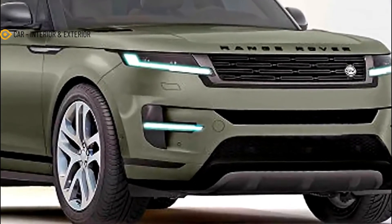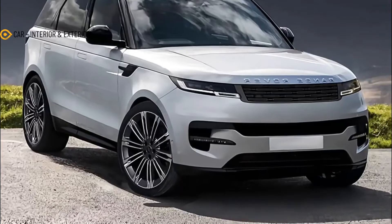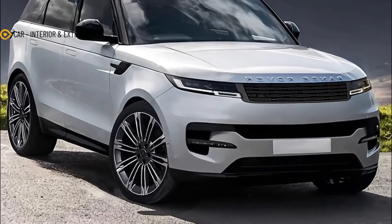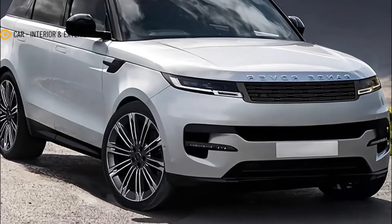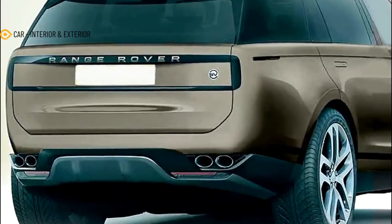If we look at the recently redesigned models from Land Rover, its design language has been relatively cautious. Case in point, the 2023 Range Rover looks much like its predecessor, albeit with a more interesting rear end. The second generation models of the Range Rover Evoque and Discovery Sport also reflect the British automaker's direction.